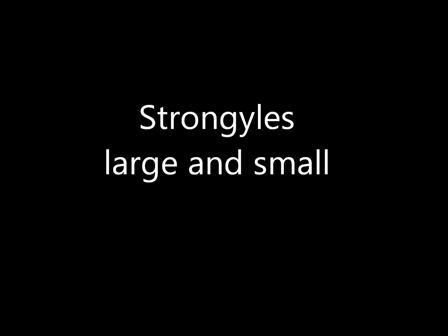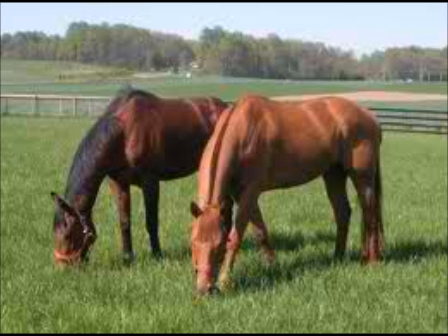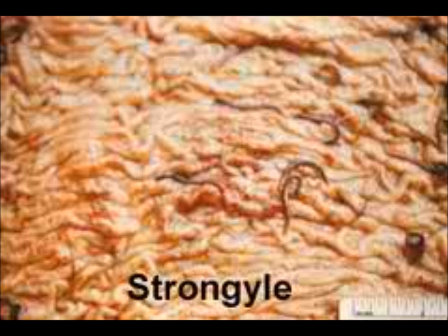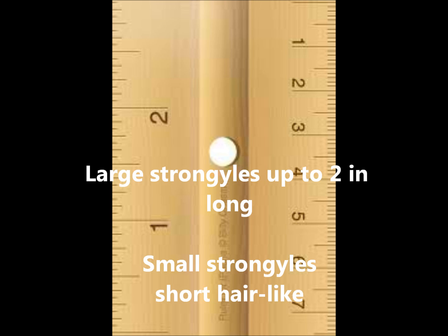Strongyles infect your horse through the direct life cycle, where the horse ingests the eggs along with its grass and then they grow in the horse. They are white or red, and the red is where they get their other name of blood worms. They have teeth to latch on to the intestinal wall. Large strongyles are up to two inches long and small strongyles are hairlike.